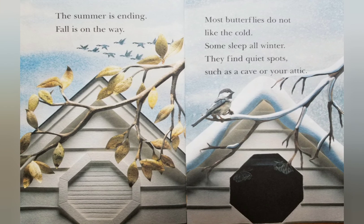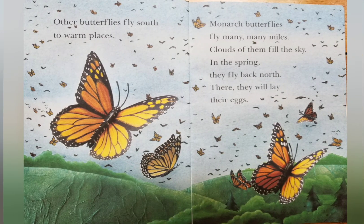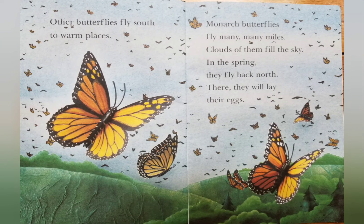The summer is ending. Fall is on the way. Most butterflies do not like the cold. Some sleep all winter. They find quiet spots, such as a cave or your attic. Other butterflies fly south to warm places. Monarch butterflies fly many, many miles. Clouds of them fill the sky. In the spring, they fly back north. There they will lay their eggs.